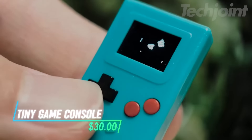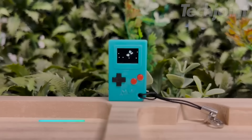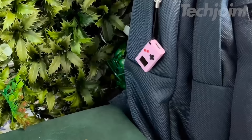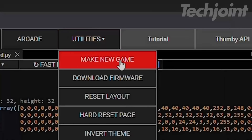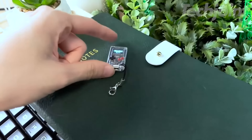This gaming console is a keychain-sized distraction that saves space. With five built-in games, you can fidget with the buttons or challenge a friend using the link cable. You can also upload your own drawings and animations and download more games from their website, all while keeping your pocket clutter-free.